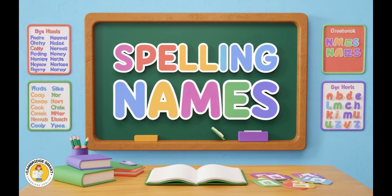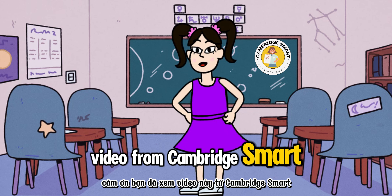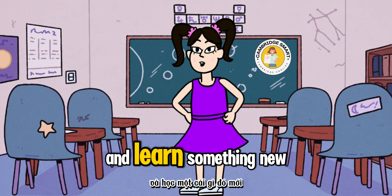9. Tom. T-O-M. 10. Christopher. C-H-R-I-S-T-O-P-H-E-R. Thank you for watching this video from Cambridge Smart. We hope you enjoyed the exercise and learned something new.